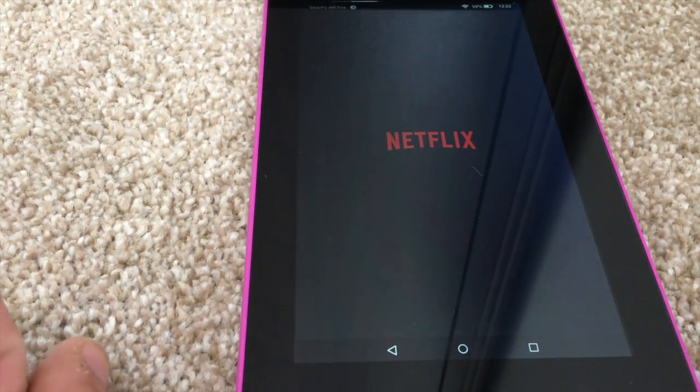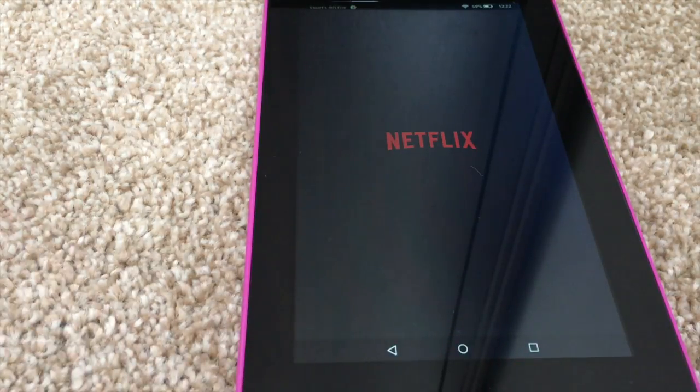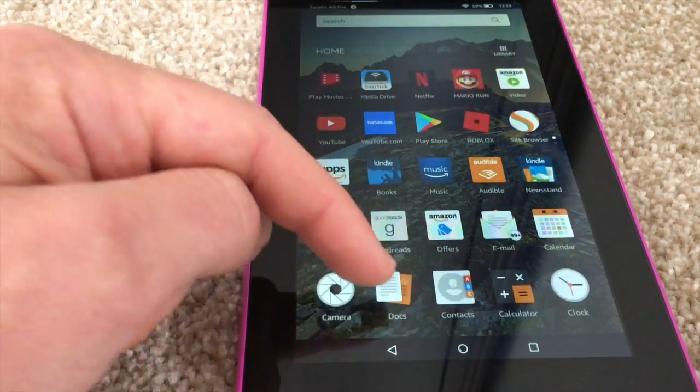So it's easy to use — you just hold the home button until it lights up and then ask it whatever you want. One thing I have noticed is on this tablet I've unlocked the Google Play Store.